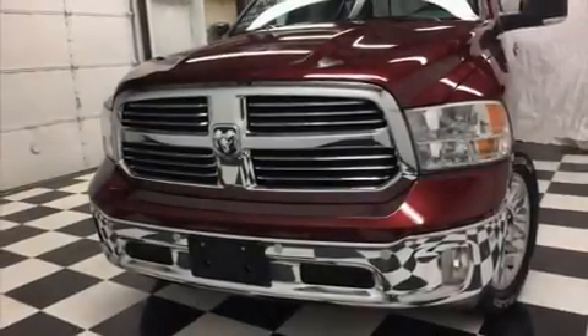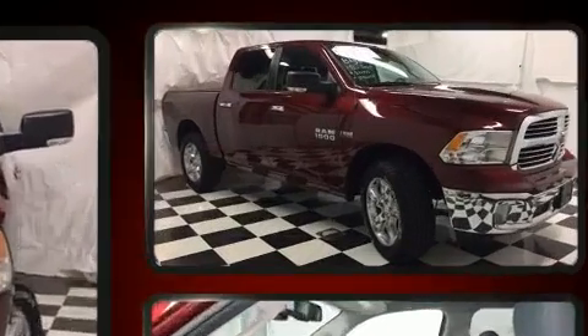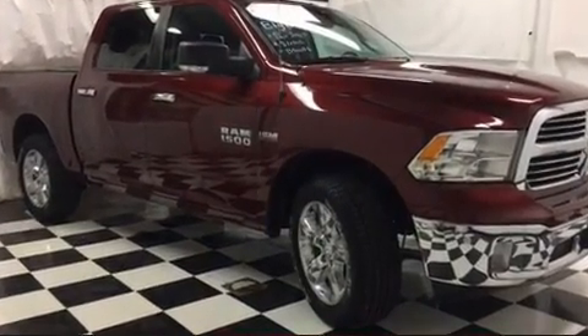Discerning drivers will appreciate the 2018 Ram 1500. It features four-wheel drive capabilities, a durable automatic transmission, and a powerful eight-cylinder engine.